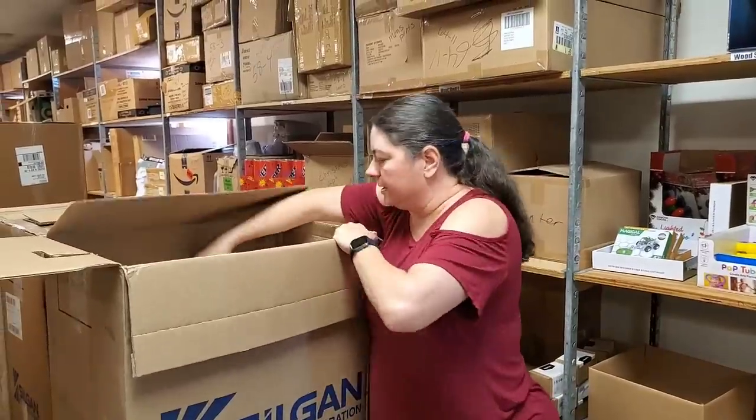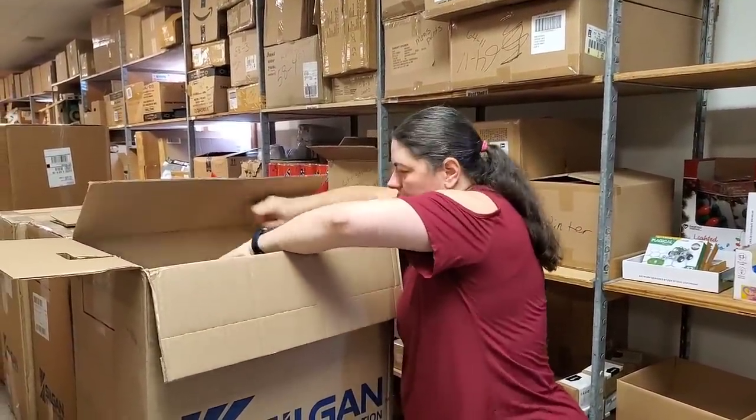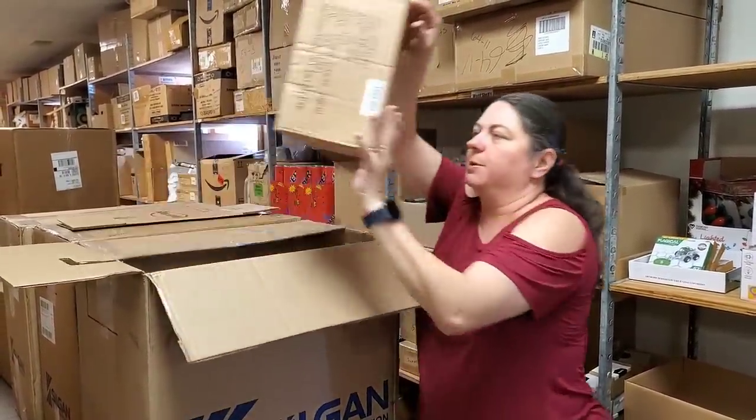There's a huge box in here that's really heavy. I don't think I'm going to be able to get it out — we're going to start with the smaller ones first.